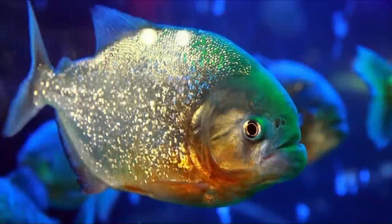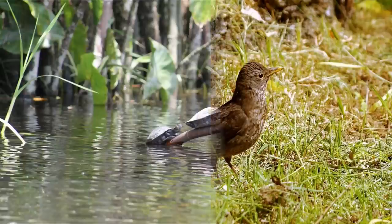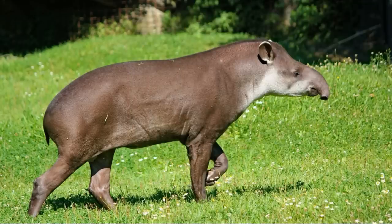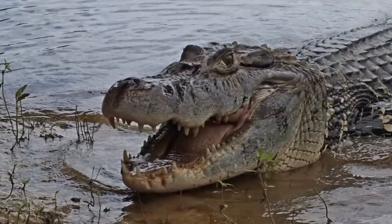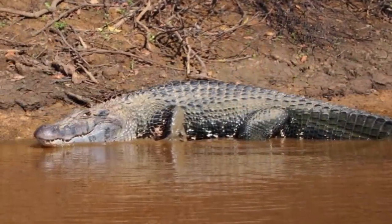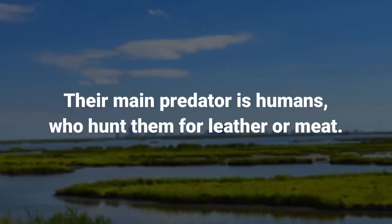The black caiman eats fish, including piranha and catfish, and other animals including birds, turtles, and land-dwelling animals like the capybara and deer when they come to the water's edge to drink. Larger specimens can take tapirs and anacondas. Their teeth are designed to grab but not rip, so they swallow their food whole after drowning it. Juveniles eat crustaceans and insects before moving onto larger terrestrial prey. Healthy adult black caimans have no predators other than humans and jaguars, and are one of the apex predators in their habitat.